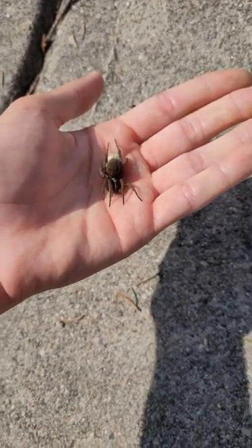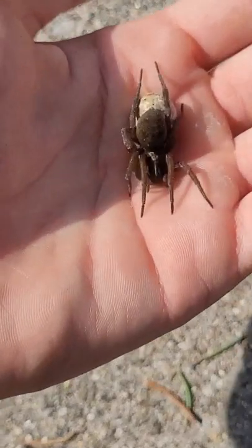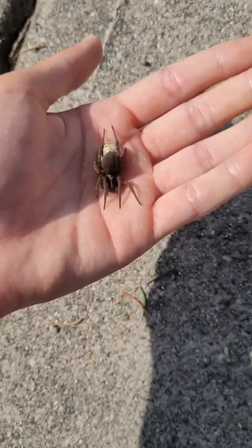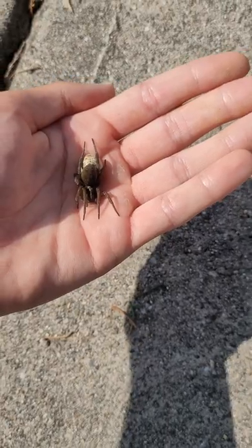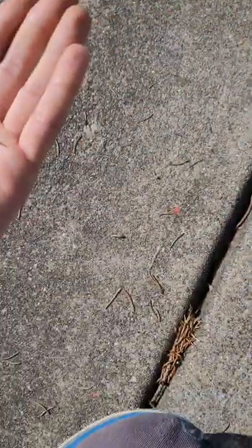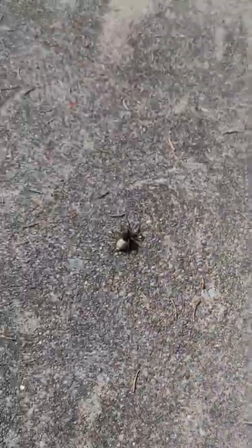As you can see, she has an egg sac right at the back there. She's being pretty docile with me, but she could bolt at any time. And let me show you guys how fast they are. Look at this, look at that. See, that's how fast a wolf spider is.